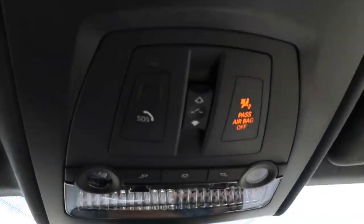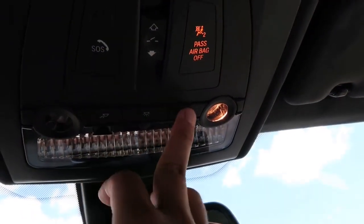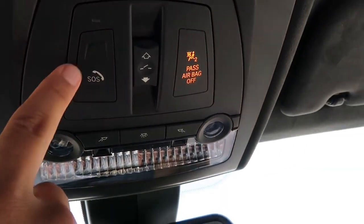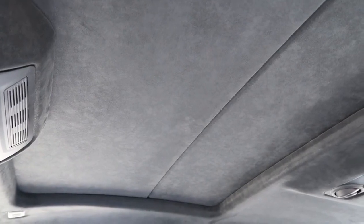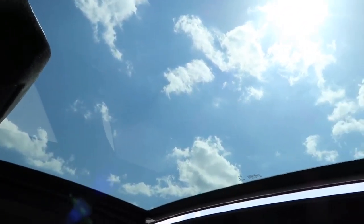Let's go ahead and open the sunroof to show you what it looks like. Looks very nice. There it is with the tilt function.